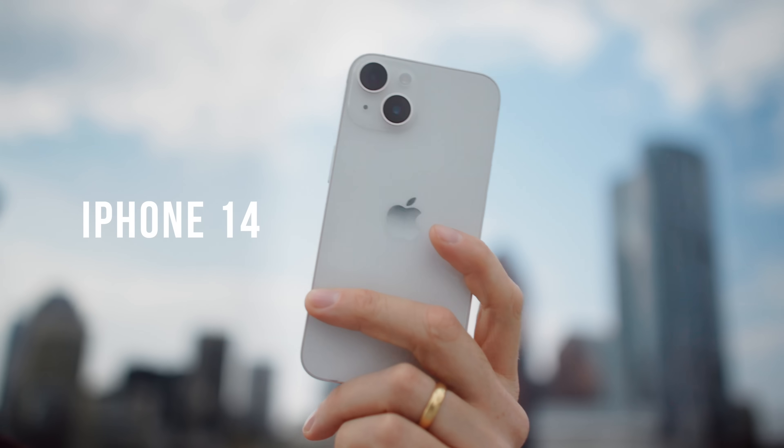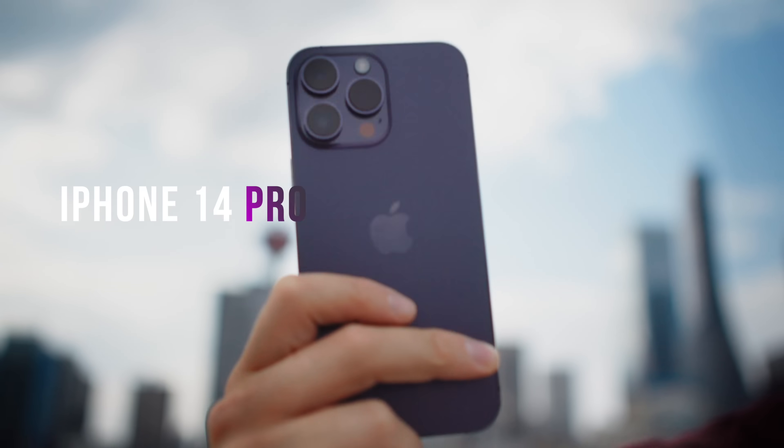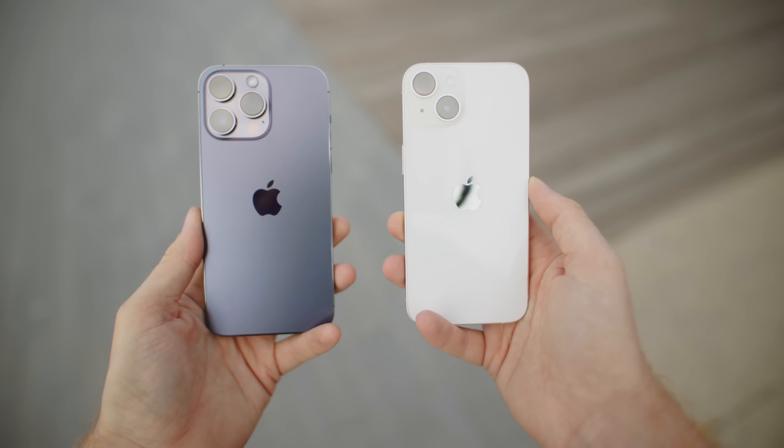Apple has never had such a big difference between their regular iPhone and the Pro model, but this year they are radically different. The 14 didn't get many huge upgrades, meanwhile the Pro has been changed in almost every way. So we're going to test them side by side and see which one is right for you.